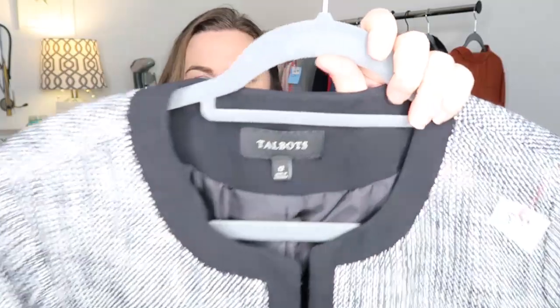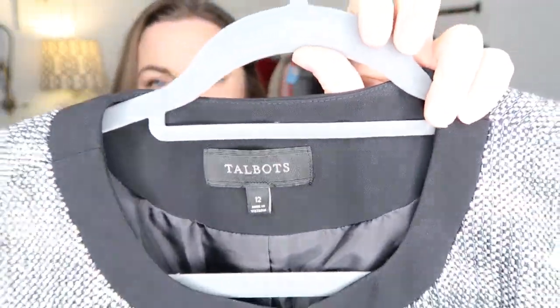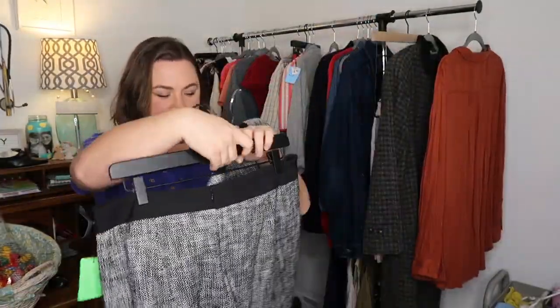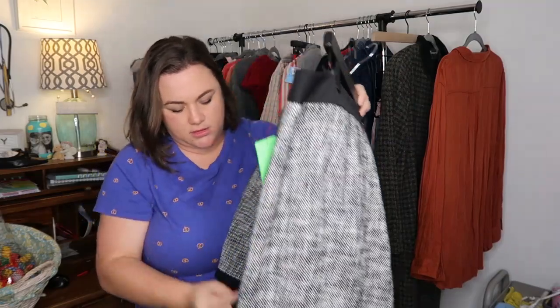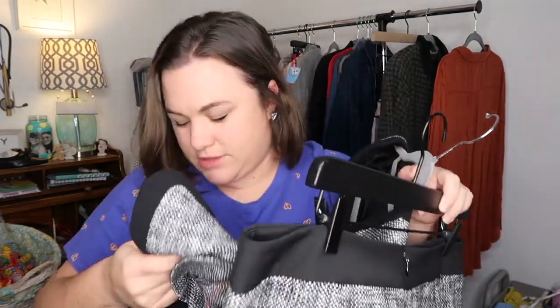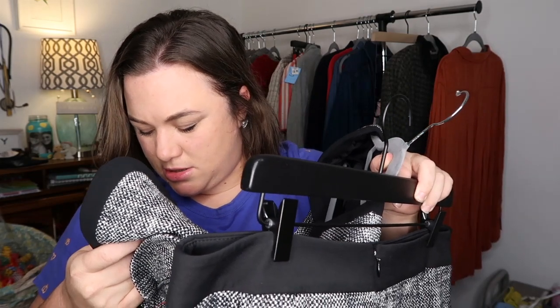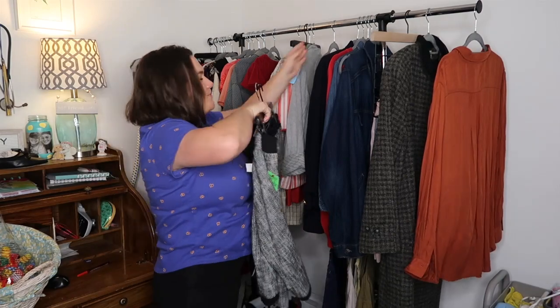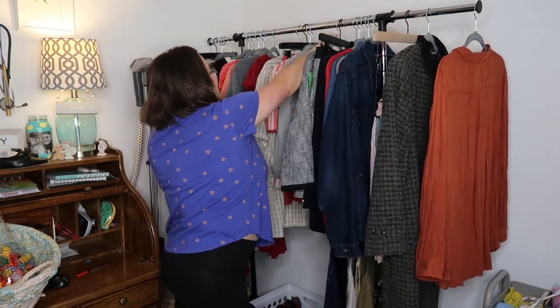This is a nice set I haven't listed yet — it's Talbots, size 12. It's a tweed skirt and top. It's cotton, polyester, and spandex. The set was nine dollars and comps were looking like $50, so I'm hoping that's the case.